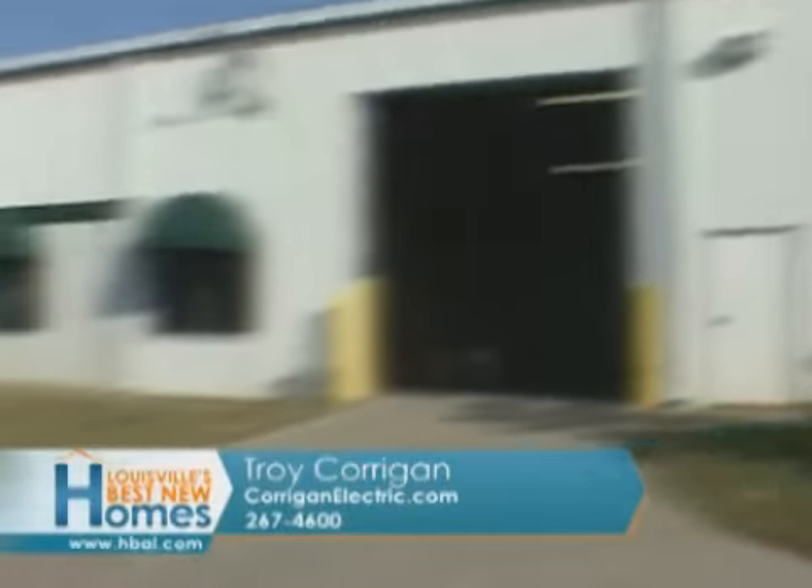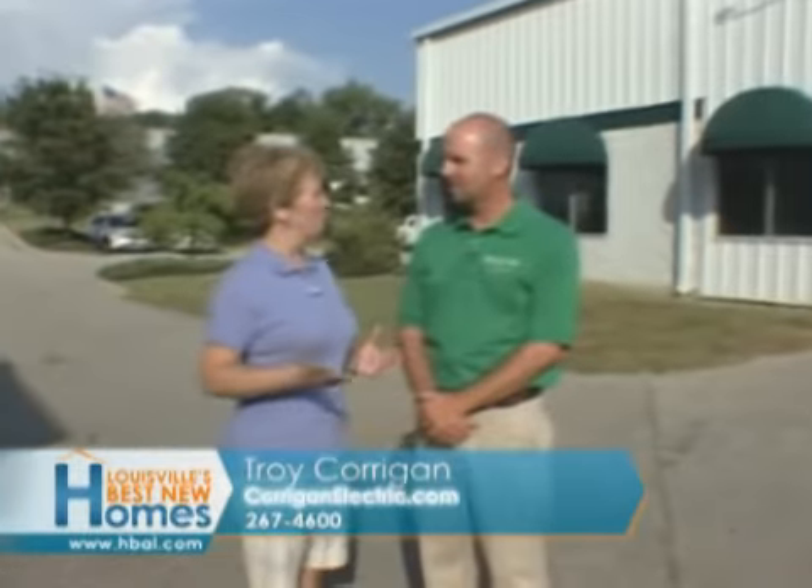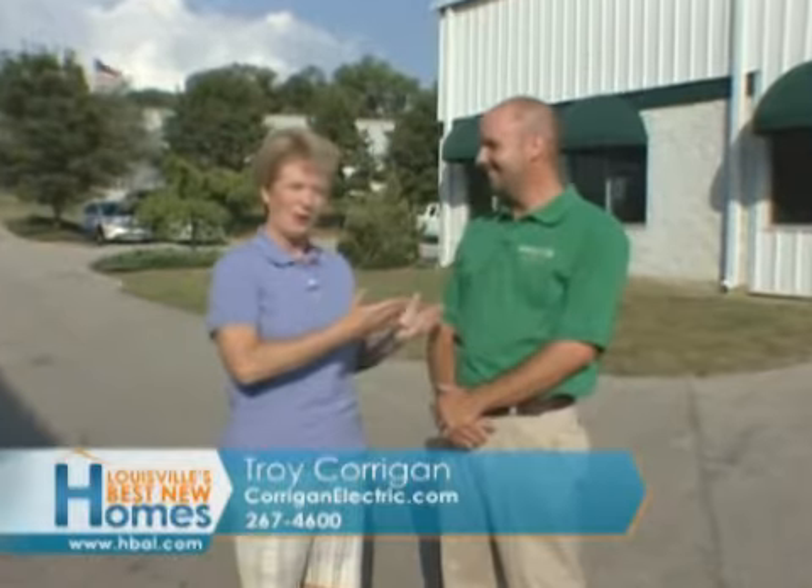Corrigan Electric has a great service base right here in the heart of J-Town, not too far away from Sam's. Troy Corrigan joins us to talk about all the great things that are happening at Corrigan Electric right now.